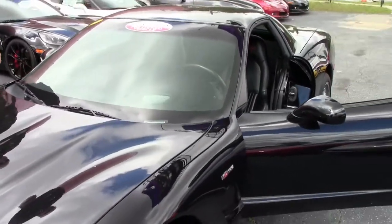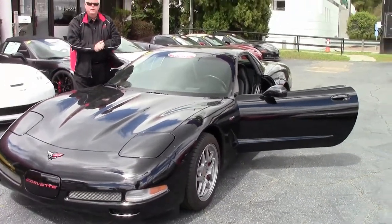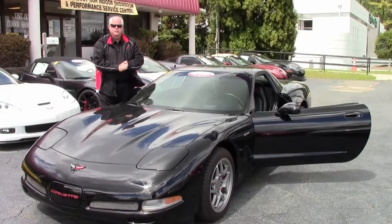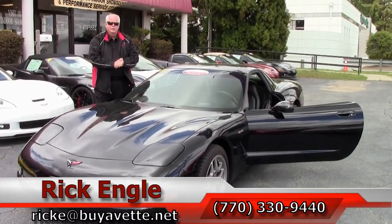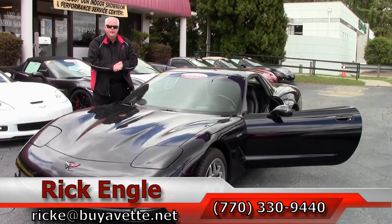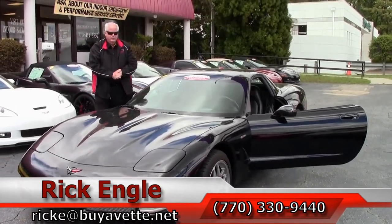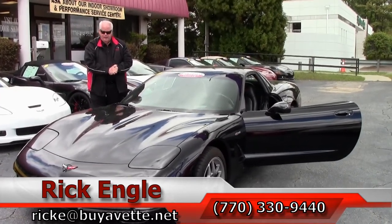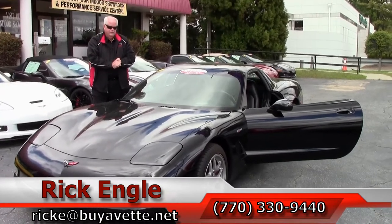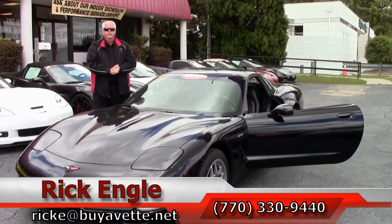If you would like to see this car or any of our other cars, inventory, or trucks, please feel free to give me a call at 770-330-9440 or you can email me at ricke@buyavet.net. Thank you very much for letting me show you and present this 2002 Z06 Black on Black. I want you to enjoy the ride in this. Thank you.